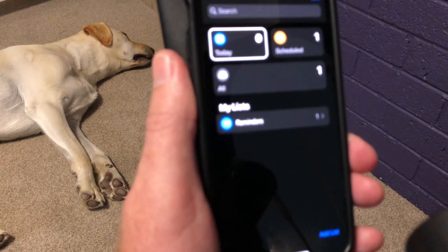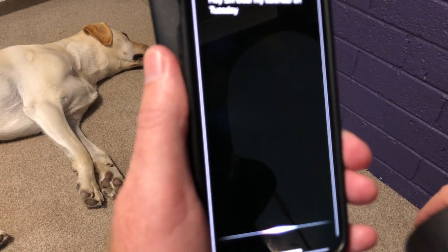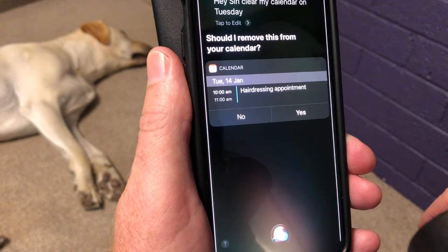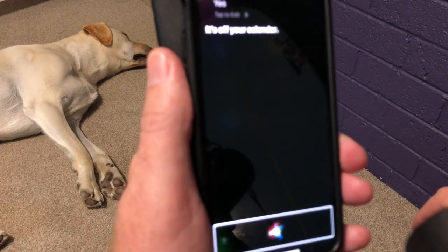I've still got a hairdressing appointment set on my calendar. If I want to get rid of that, it's as easy as saying to Siri: Hey Siri, clear my calendar on Tuesday. Siri responds: You want to cancel your appointment called hairdressing appointment at 10am on Tuesday — is that right? Yes. It's off your calendar.